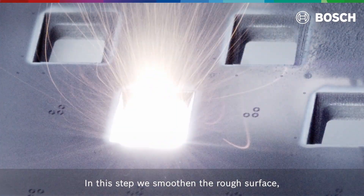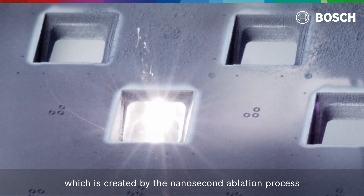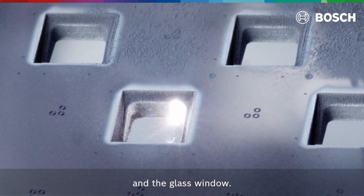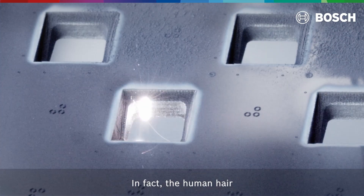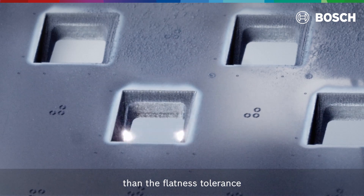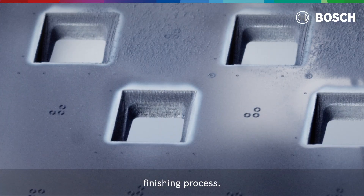In this step we smoothen the rough surface which is created by the nanosecond ablation process, and we prepare the contact area between the silicon socket and the glass window. In fact, a human hair with a diameter of 70 micrometers is 50 times larger than the flatness tolerance we need to reach here with our finishing process.